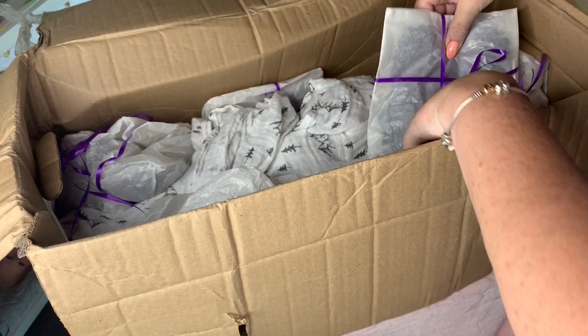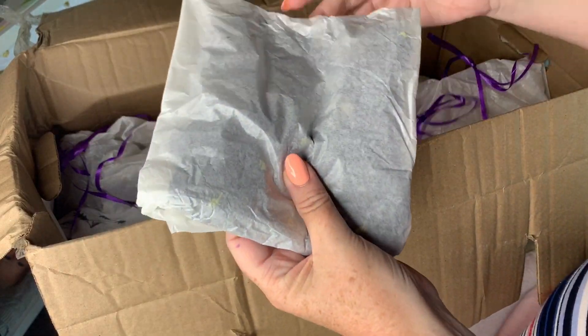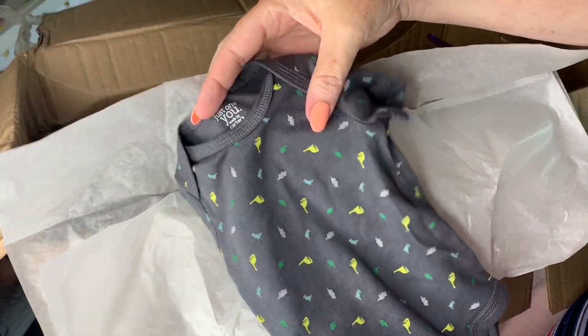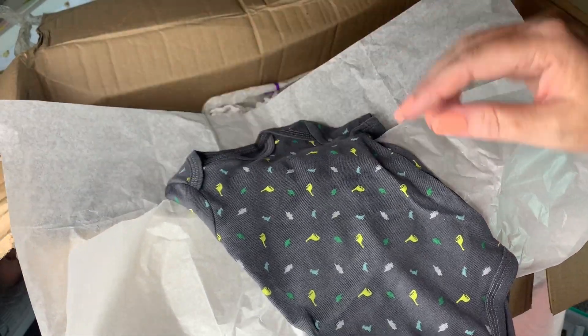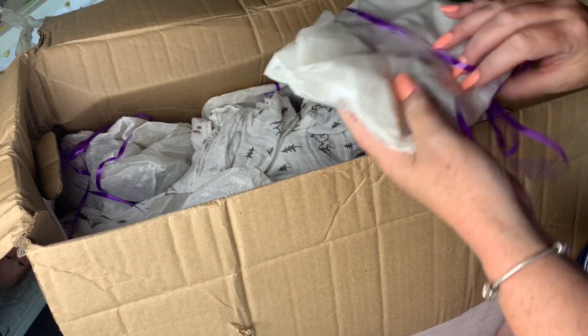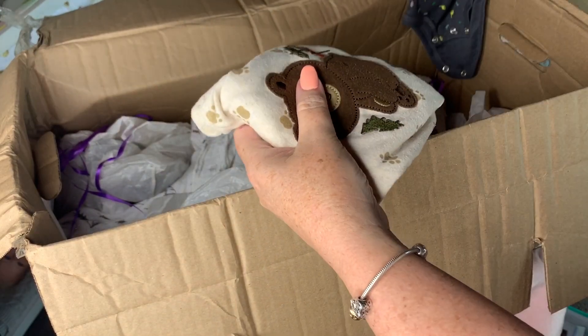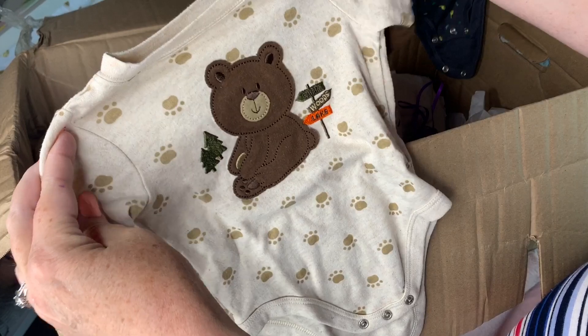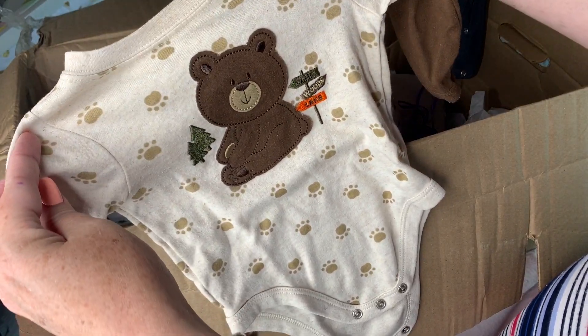Oh my goodness, there are lots of goodies in here! The first thing is a little outfit and this size is newborn, and it's gray and it's got little dinosaurs on it - so that's super sweet, love those. And I think they sent lots of clothes. There's a little outfit - oh that's cute, a little onesie. This one looks like it's a little bit bigger - yeah, six to nine months. Wow that's a big difference, but that one's really cute.